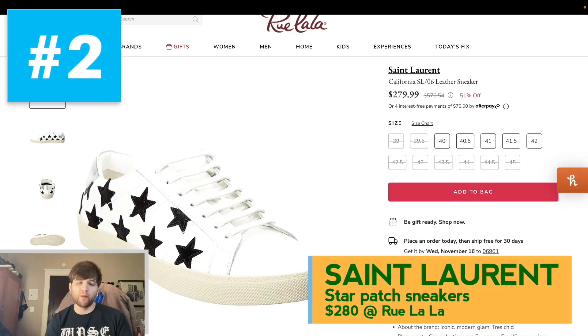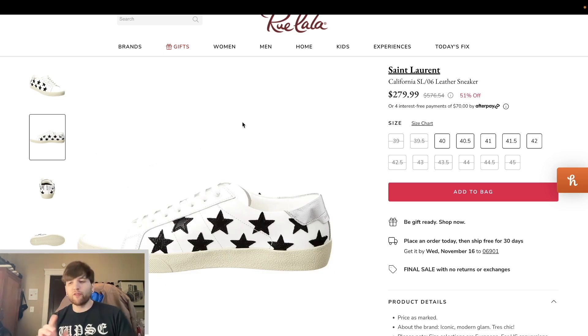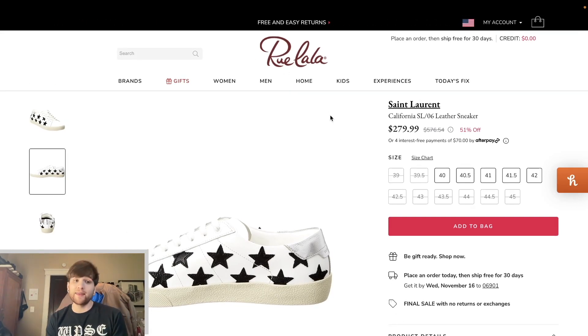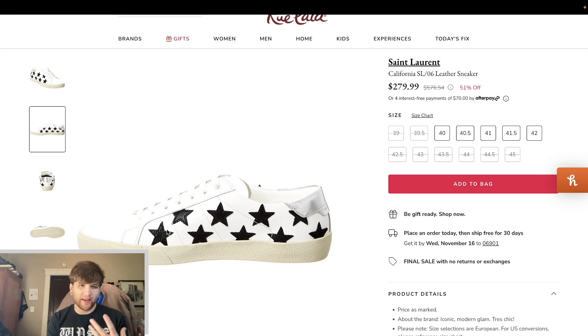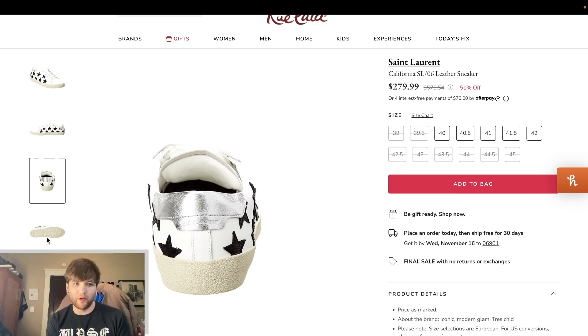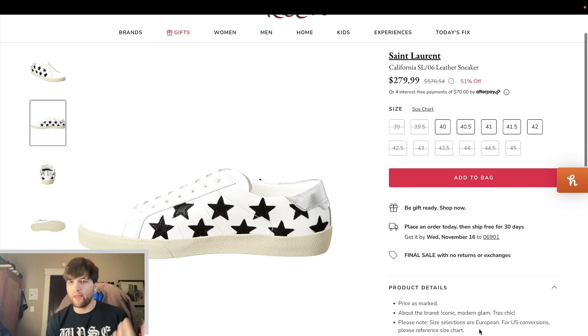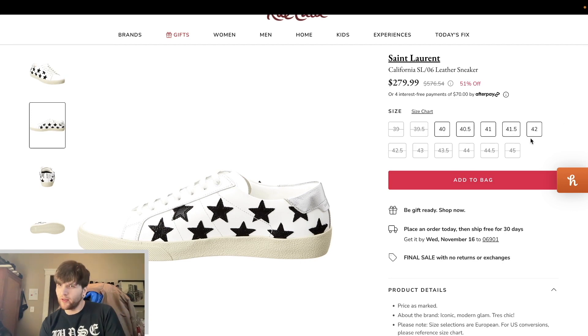Number two here — our penultimate winner for the month. This is a pair of sneakers from Saint Laurent, a very famous pair. This style of flat classic tennis sneaker is very popular these days, and getting these for half off is a really good deal. These were a $600 pair of sneakers, now $280 at Rue La La. It's like a Stan Smith-style sneaker with star patches all over and a gold heel tab with the logo pressed in. Super simple, but really recognizable as a Saint Laurent shoe, made in Italy. Sizes available: seven, seven and a half, eight, eight and a half, and nine. A solid all-rounder for sure.